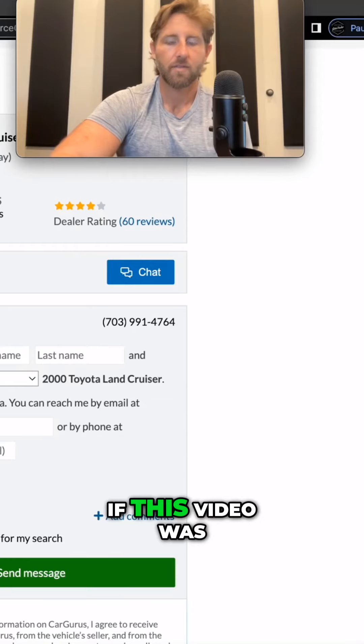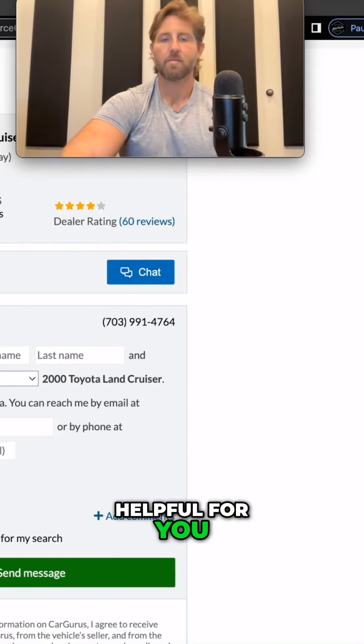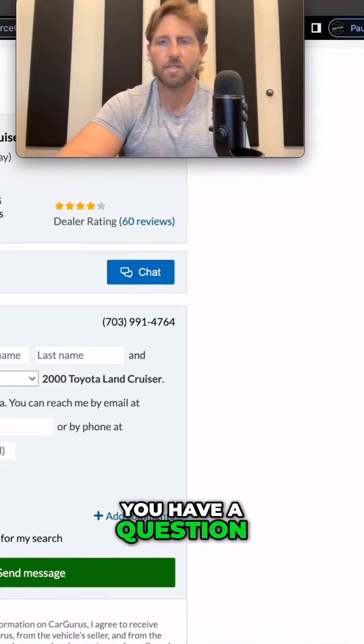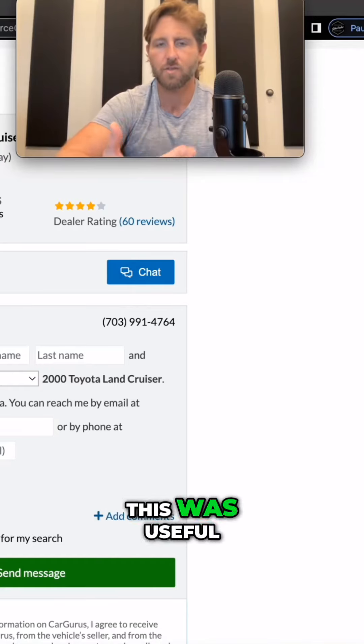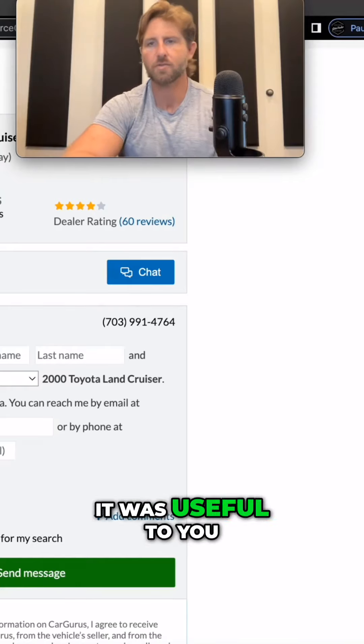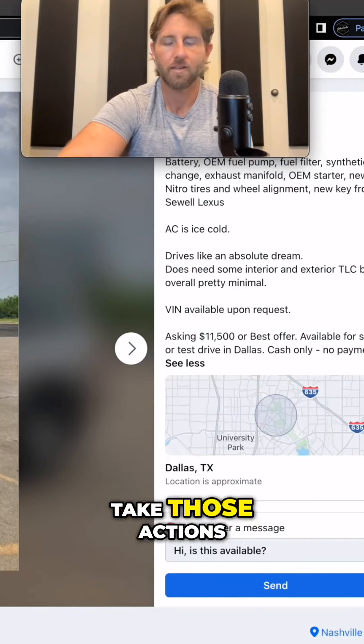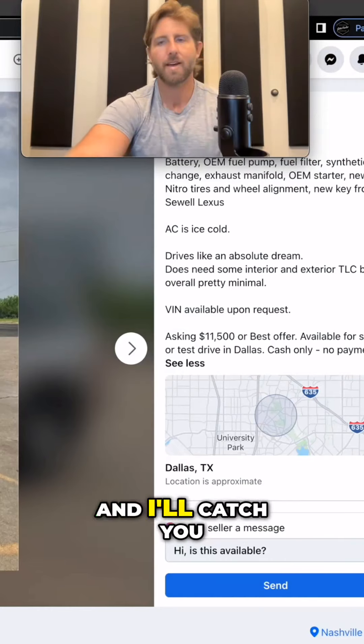If this video was helpful for you, be sure to give me a thumbs up, leave a comment, and subscribe. You can also donate to the channel in whatever increment it was useful to you. If you have any questions, use the join button below, and I'll catch you in the next video.